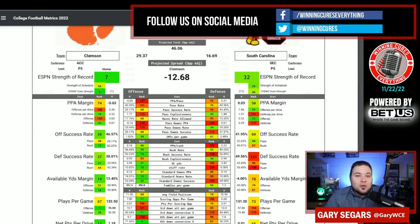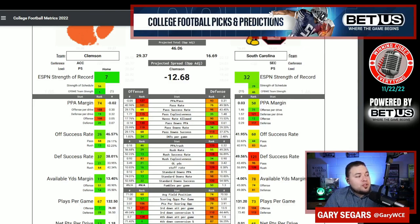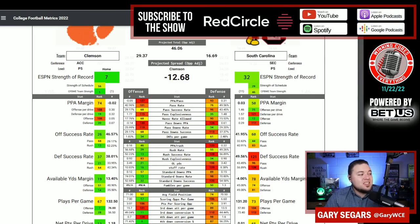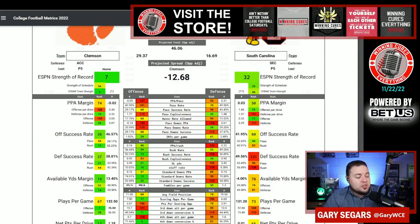This Clemson offense is going to be able to run all over the South Carolina defense. Clemson is number 46 in PPA per rush on offense; South Carolina is number 125 in that. Clemson is number 13 in rushing success rate; South Carolina is number 128. So there is a distinct advantage — a huge advantage — as far as standard down success rate. Clemson will be able to stay ahead of the chains and keep the ball away from South Carolina's offense. Clemson is number 22 in standard down success rate; South Carolina is number 120 in that spot.